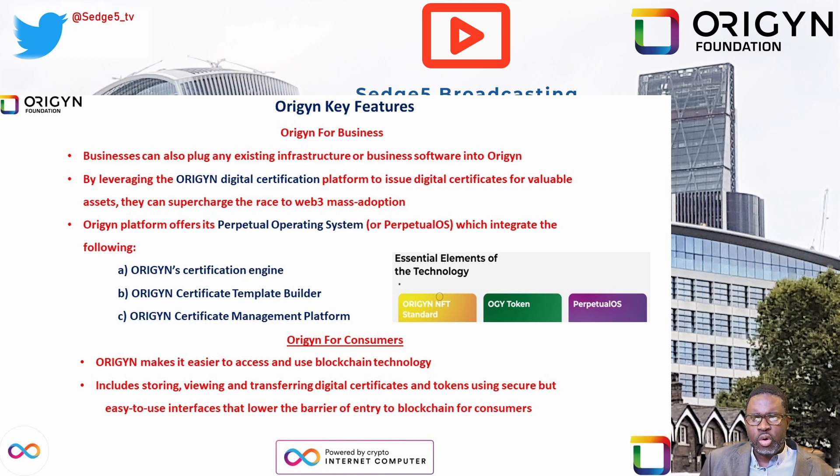The Origin digital certificate takes the most important business data — like images, PDFs, object data records, videos, NDAs, intellectual property, and much more — and secures that data permanently inside a secure, forgery-proof, customizable digital certificate. To make certificate management smooth and ideal for business, the Origin platform offers its Perpetual Operating System, or Perpetual OS, which integrates the Origin Certificate Engine, the Origin Certificate Template Builder, and the Origin Certificate Management Platform — all from one simple dashboard.